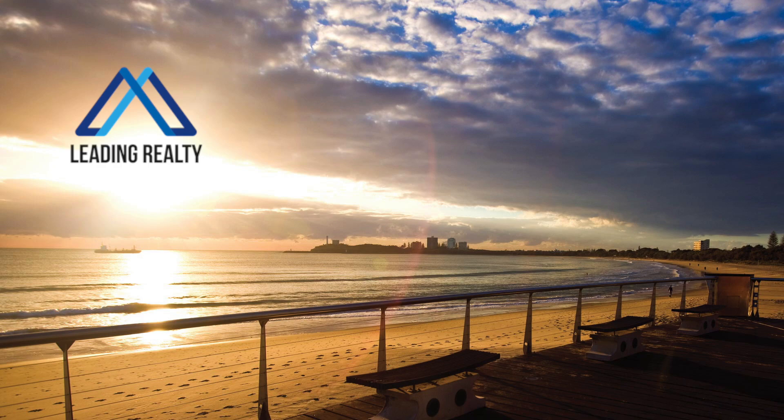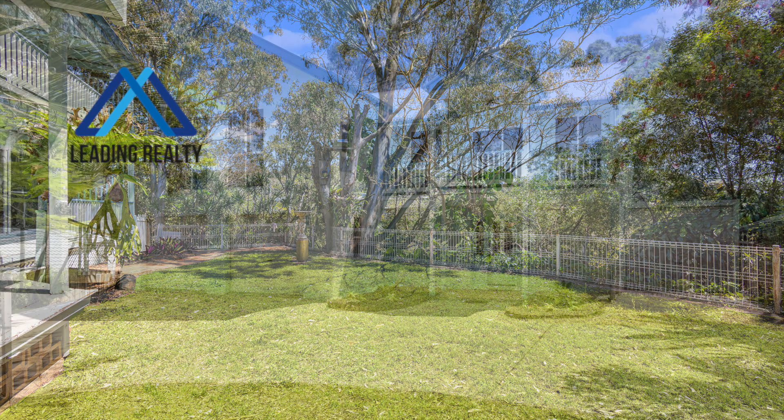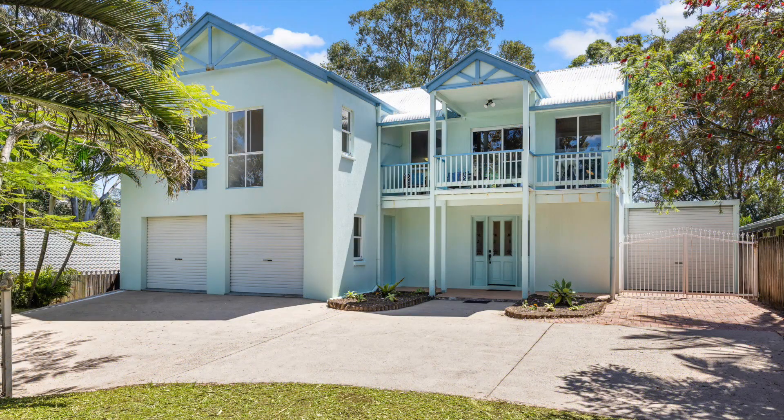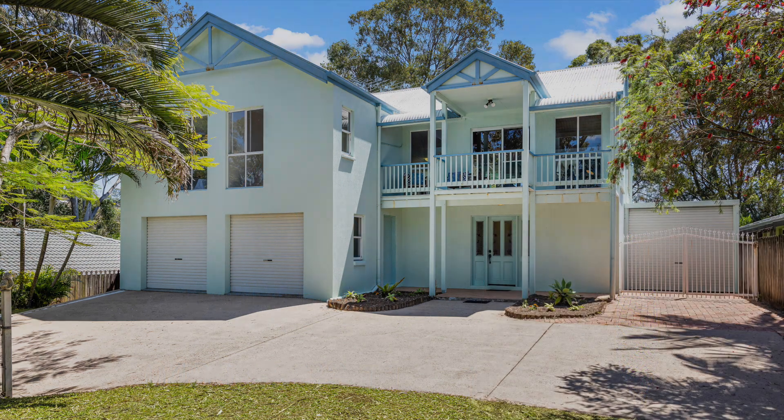Buyers in the market for a generous sized home offering versatile options including housing the extended family, working from home, or income generation via Airbnb — this absolutely must be sold. Contact Lee Sutherland at Leading Realty.